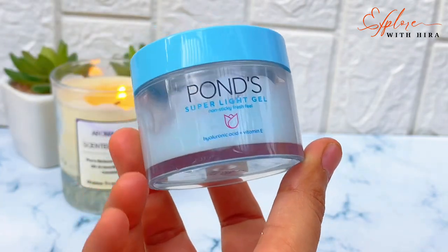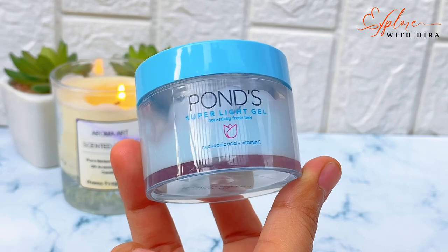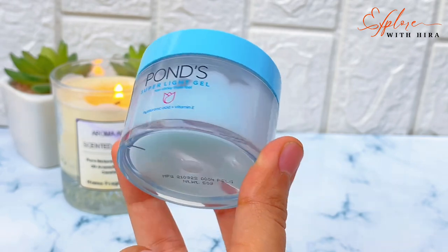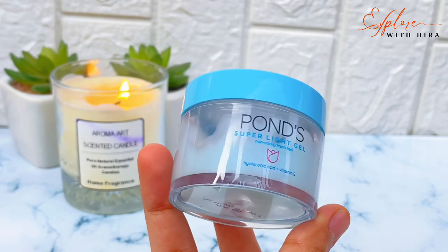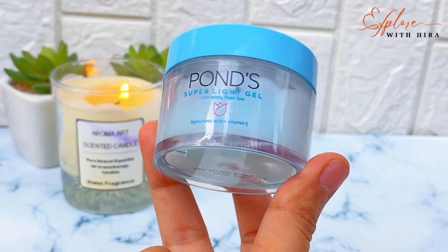If you are looking for a moisturizer for oily skin, a gel moisturizer is really good. Ponds gel moisturizer is really, really good — you will find a link in the description box. After washing your face, your second step is your moisturizer.